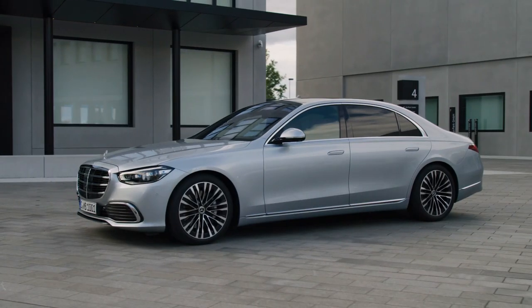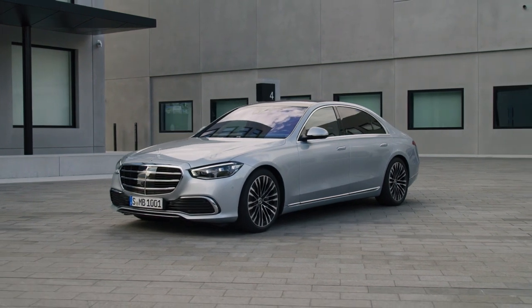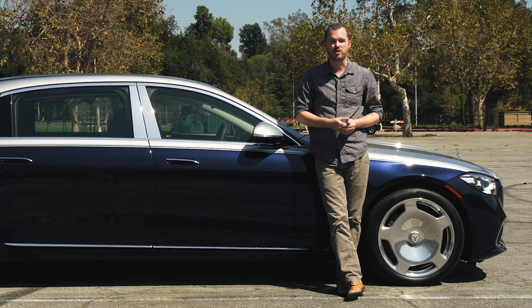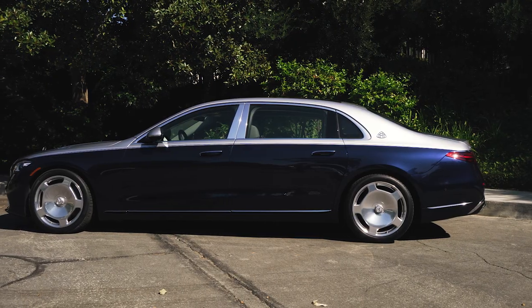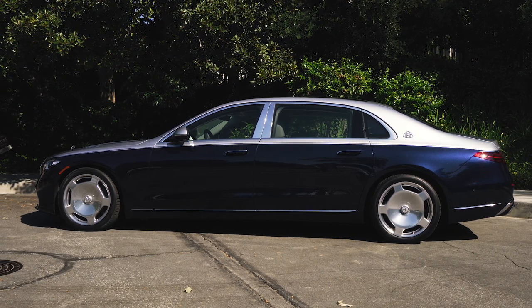The Maybach owes a lot of its gravitas to the fact that the standard Mercedes-Benz S-Class is already one of the most impressive luxury sedans that you can buy today. Changing it over into a Maybach required only a few little tweaks and one very big one. As you can see, this car is 7.1 inches longer with all of that length dedicated exclusively to the rear seats.